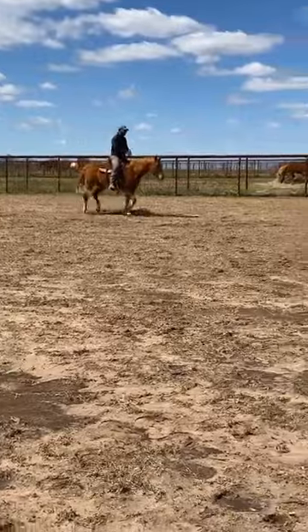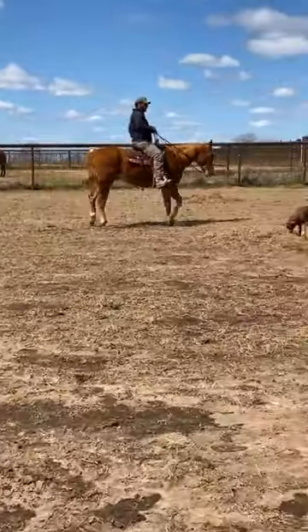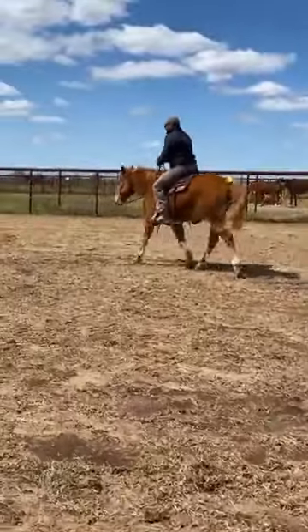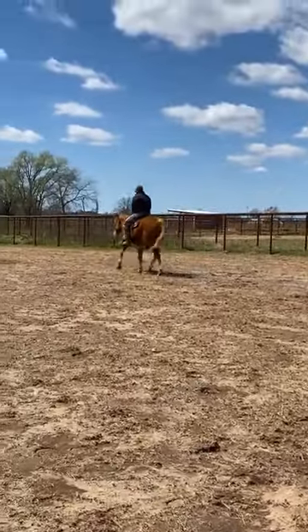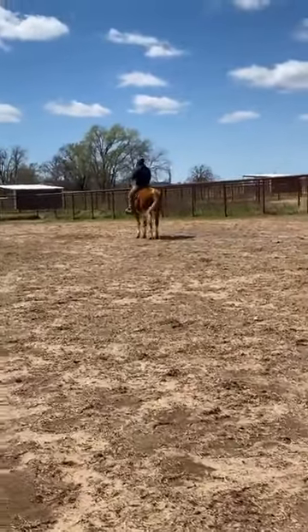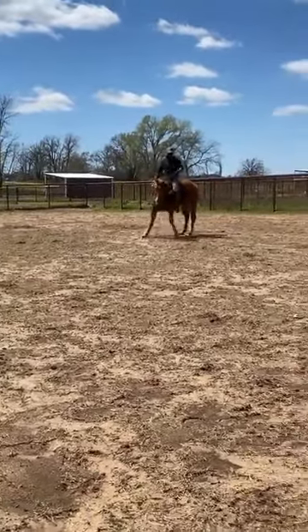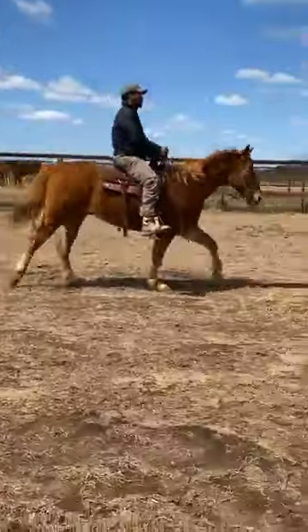This is a gorgeous 15-year-old gelding. I wouldn't hesitate to consider him youth suitable, and I wouldn't hesitate to call him weekend-warrior suitable. These horses have not been ridden in a long time and they came here and rode right off with absolutely no issue. They've been very fancy broke, and I think you could drop the bridle on that horse right there and ride him bridleless with no problem.